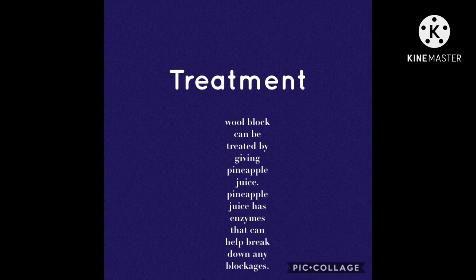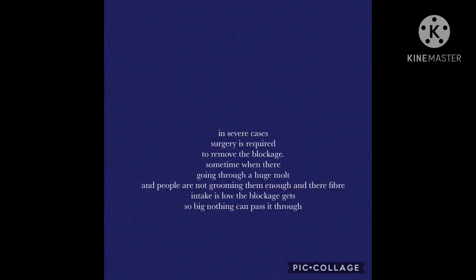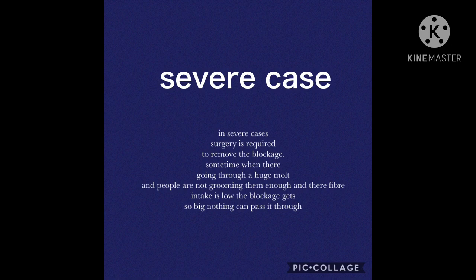Treatment that I know of and have personally used is pineapple juice. There is an enzyme in pineapple juice that helps break down blockages. If you're not confident with that, you can go to a vet and they will assist you. In some severe cases, surgery is required to remove the blockage. Sometimes when they're going through a huge molt and people are not grooming them enough or their fibre intake is low, the blockage gets so big that nothing can make it pass through.